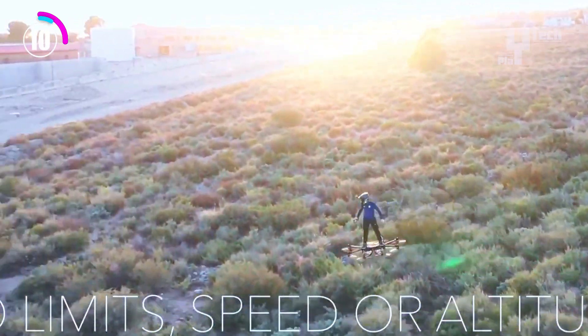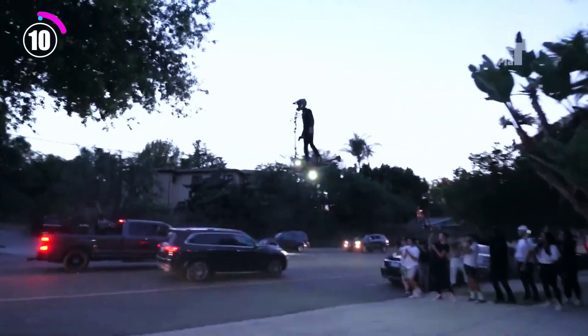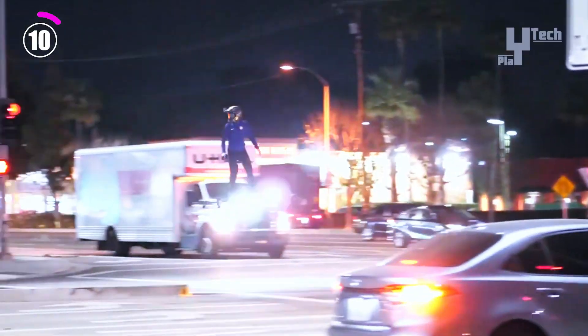The dream of creating the Sky Surfer is now closer than ever, thanks to the contributions of 38 backers who contributed over $35,000 during a fruitful Kickstarter campaign.